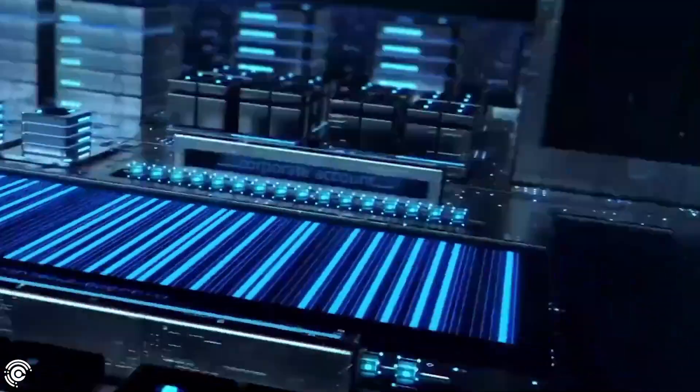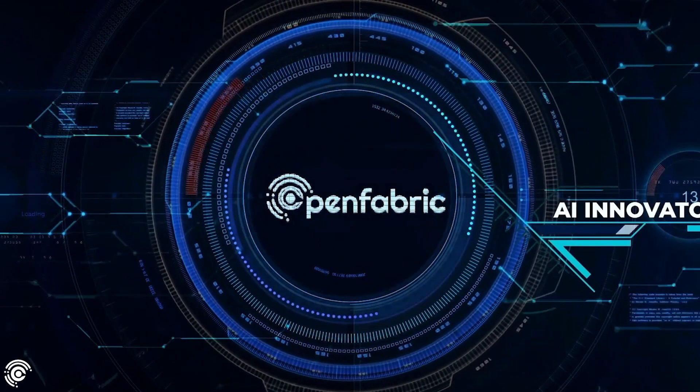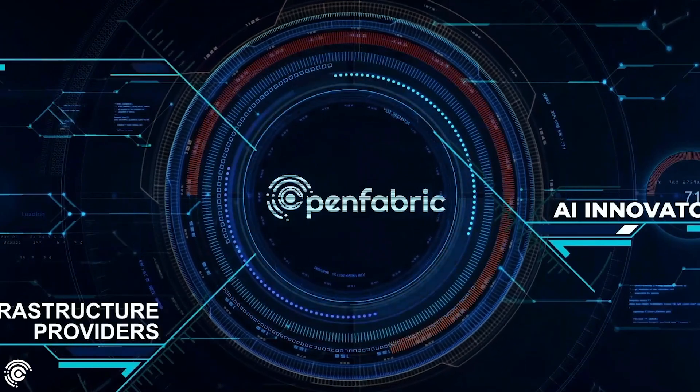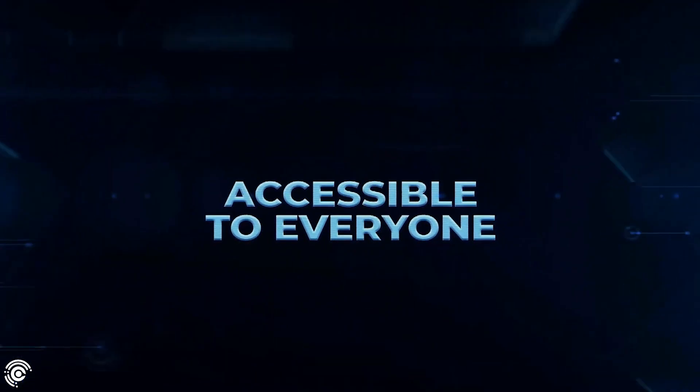In the OpenFabric ecosystem, innovators, infrastructure providers, and data providers all cooperate together, building turnkey AI solutions that are easy to use and accessible to everyone — no technical knowledge or advanced infrastructure necessary.